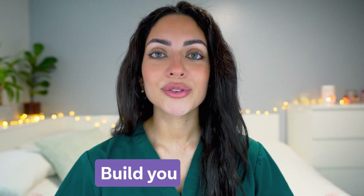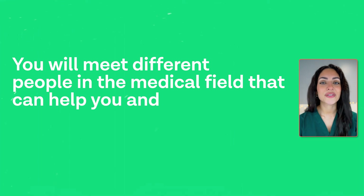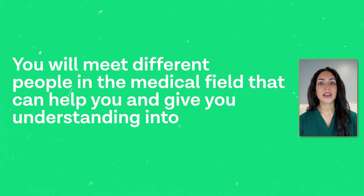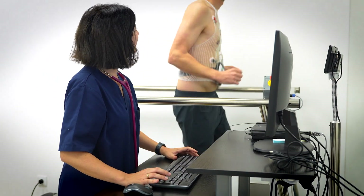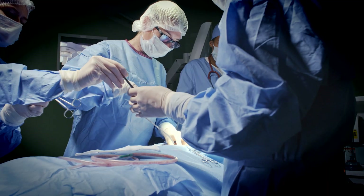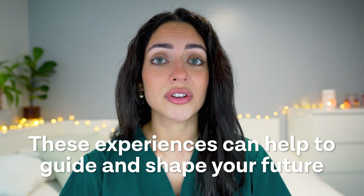Secondly, build your network. There is no better place to start building your network and to find a mentor than at a medicine summer school. You will meet other students, doctors, scientists, and medical professionals, all of whom can help you and give you understanding into the realities of medicine. Whether it's learning from a cardiologist or shadowing a surgeon, these experiences can help to guide and shape your future. Plus it's an excellent opportunity to find mentors and foster connections that may lead to future opportunities.